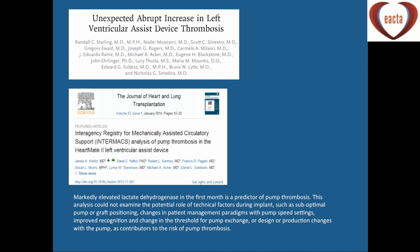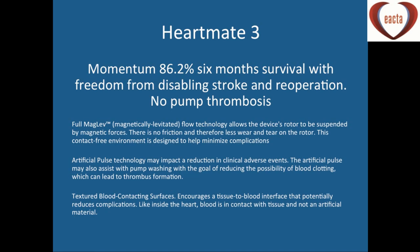Regarding device thrombosis: in 2011-12 in the States, there was a noticed increase in patients presenting with device thrombosis. Pre-2011, the incidence was around 2.2%, but it rose to 5%, and the median time from implant to thrombosis came down from 18 months to three months. It was difficult to identify whether different implant techniques or patient factors were responsible, but LDH proved to be a very useful marker. In our hospital, patients in the outpatient clinic have fairly intense LDH monitoring in the first few months as a guide to warfarin therapy. Now with the HeartMate 3, the Momentum study published last year showed ultimately no thrombosis worldwide — due to the magnetically levitated flow technology with less friction and less wear.